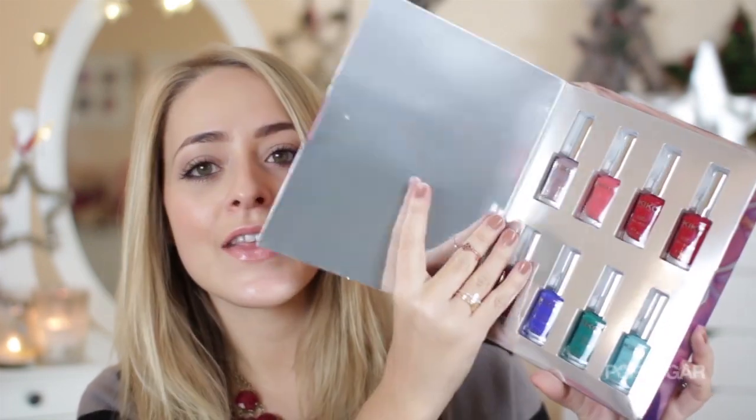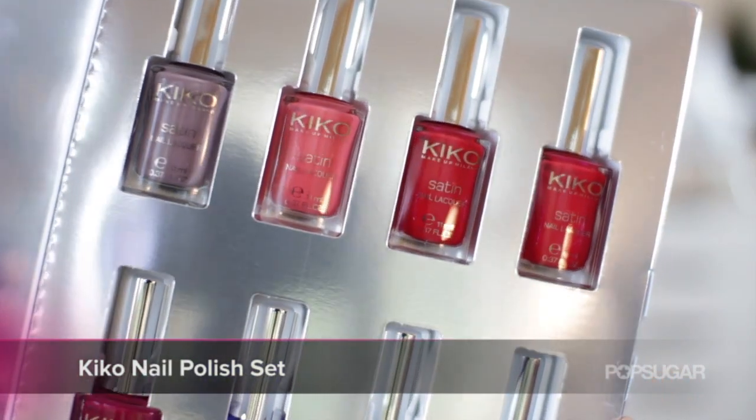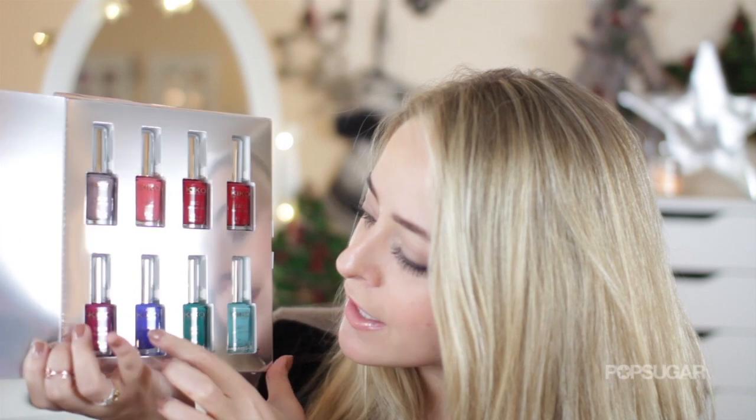I'm also loving this which is from a brand called Kiko. If you want to spend a little bit more money, I love the packaging — it's really beautiful and bright and fun. Inside you have eight different nail polishes and this retails for £17. One thing I really like is that I actually love every single colour in this set and would wear them all — there's a great nude taupey colour, a great turquoise, green, and a really bright blue. They also do sets for lipsticks but personally I think this one is the best.